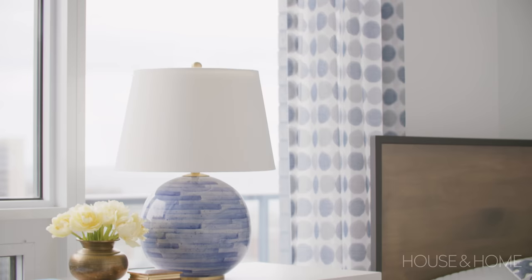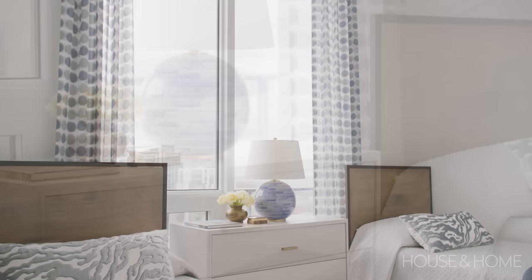Because the space didn't allow for two nightstands, we opted for a dresser in between with a beautiful oversized blue lamp in the middle, as well as Lou drapery with some fun polka dots throughout.